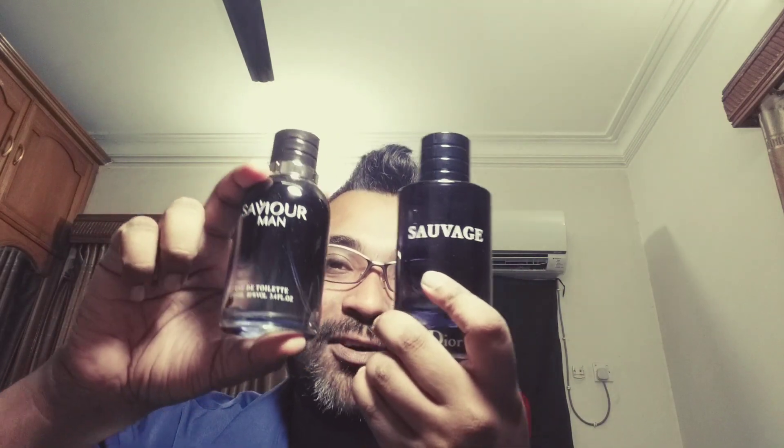Just before I finish, let me show you a fragrance I got as a gift — it's called Savior Man. You can see the bottle looks almost the same as Sauvage. I won't do a full review since it's a clone, but Middle Eastern companies do very close clones at a fraction of the price. If you want to know more, leave a comment or join my group and I'll let you know. Compared to Yatman Energize, I think the Yatman is better quality. I'll tell you about the dupes another day. Take care, thanks for watching, and many more reviews are coming up — see you soon!